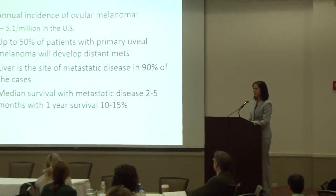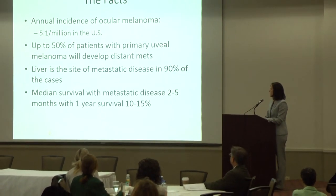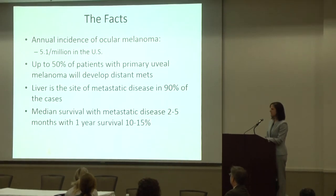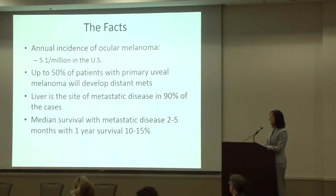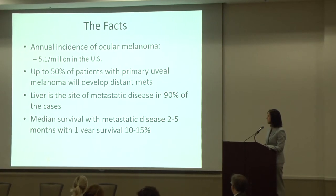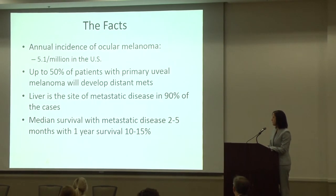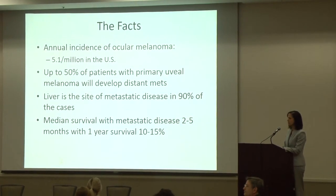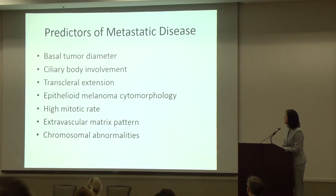Ocular melanoma is a very rare cancer. Unfortunately, 50% of the patients with primary melanoma will develop distant metastases, and because there's no lymphatic system, these spread hematogenously, and the liver becomes the site of metastatic disease in 90% of these cases. Unfortunately, the median survival once you develop metastatic disease is pretty poor, from two to five months, with a one-year survival between 10% and 15%.